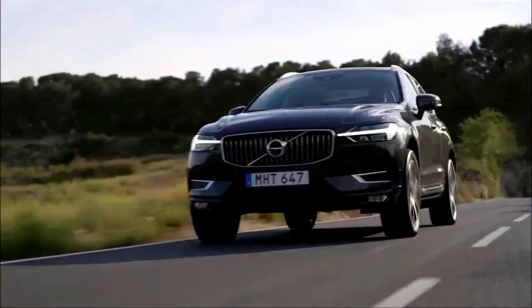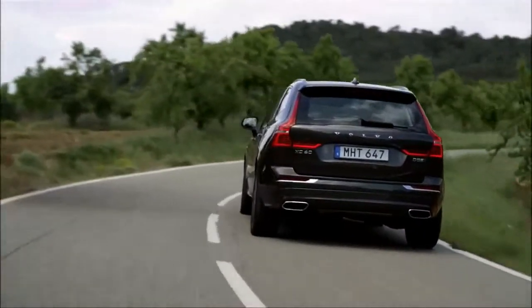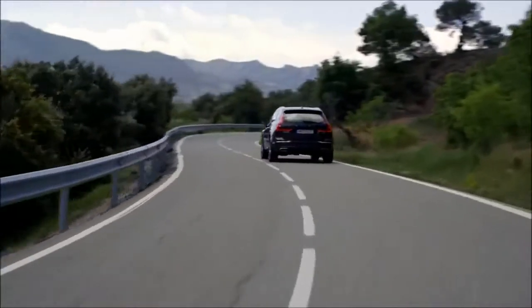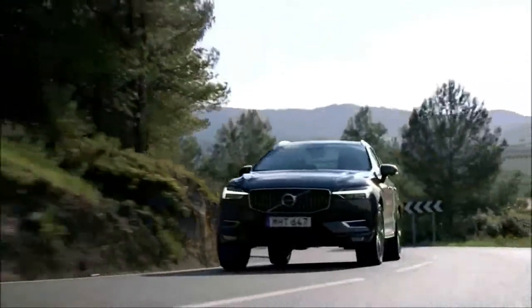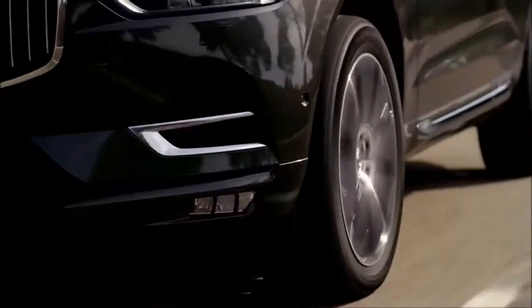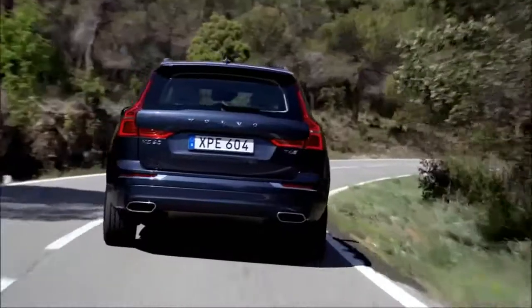2018 Volvo XC60 cargo space and storage review. Decent cargo hauling capability puts the XC60 mid-pack among its rivals, both in our testing and in its measured interior volume. Interior cubby storage is limited, and the sole cargo area bin is among the smallest we've measured.